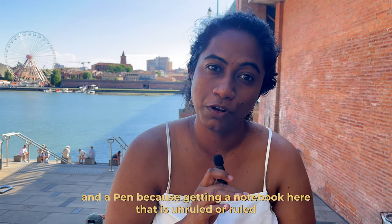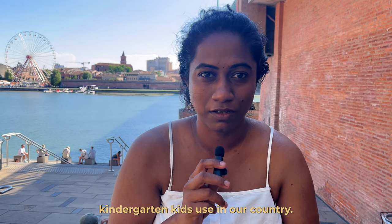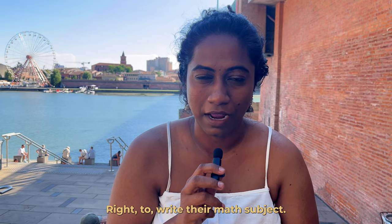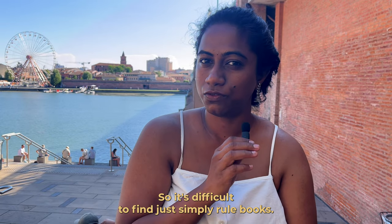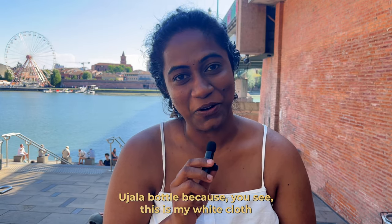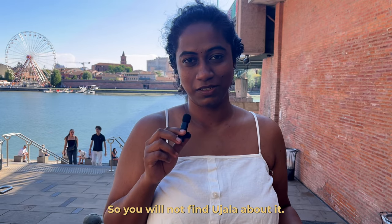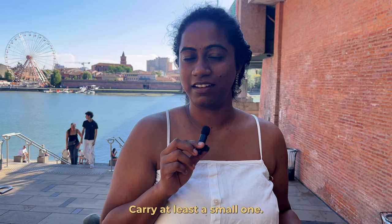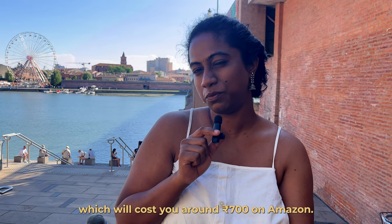Bring moisturiser and henna hair color. Also bring a notebook — getting an unruled or lined notebook here is difficult because people use box-ruled notebooks like the ones kindergarten kids use for maths in India. An Ujala bottle is important too, as I haven't found it here and my white clothes are turning brown. Finally, bring a weighing machine, which costs around 700 rupees on Amazon.